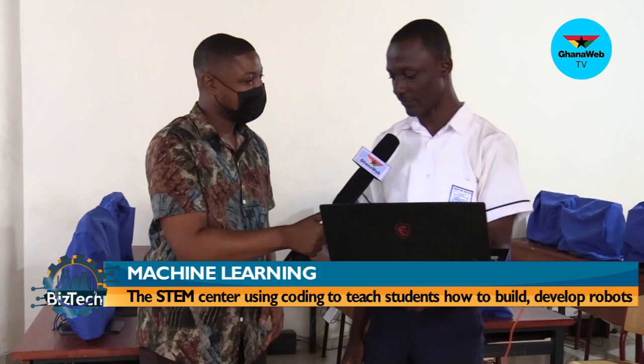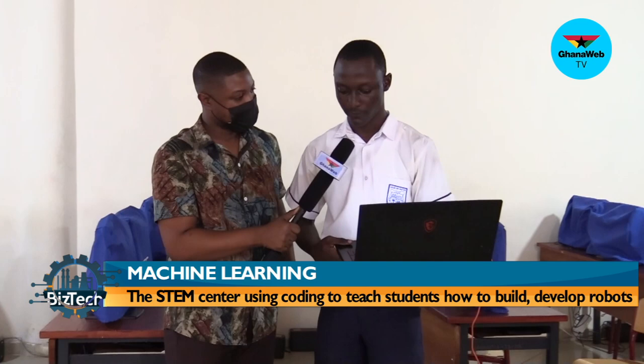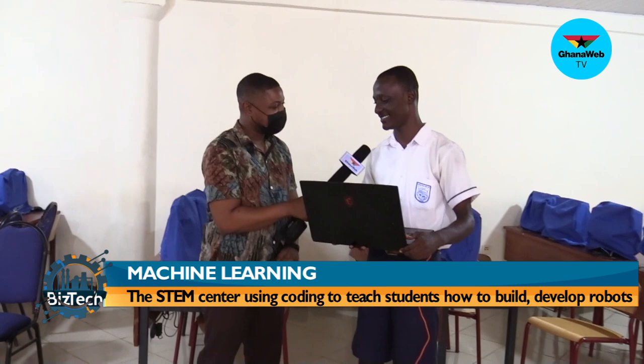Welcome back from that break. I have here with me one of the students at the InnofTech STEM center — his name is Sly. Sly, welcome to BizTech. What exactly am I looking at right now? I'm looking at a robot that can lift up objects. What was the process like for you developing this? First, you have to build the robot, then you have to program it — you download the code to the robot. You did the coding and all of that? Yes. Do you like mathematics and coding? Yes. Do you have any plans of being an aeronautics or robotics engineer?